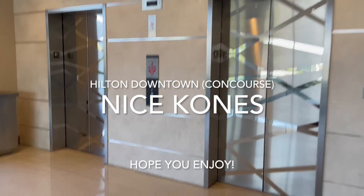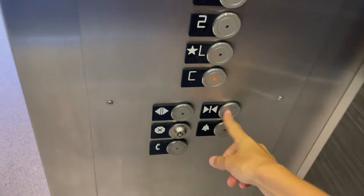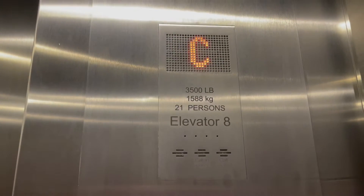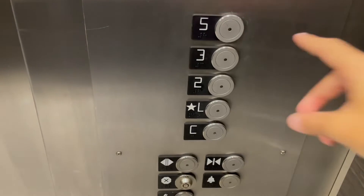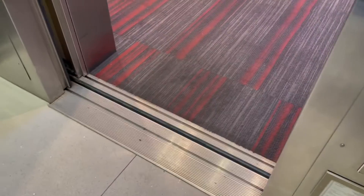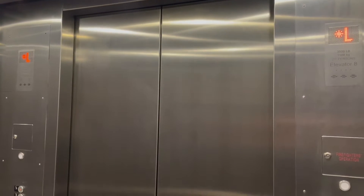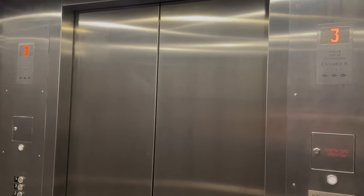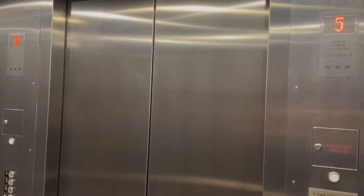These are the concourse elevators here at the Hilton in downtown Cleveland. We have some more corners. These are the concourse slash speakers that are now in the in-brass hall as well.